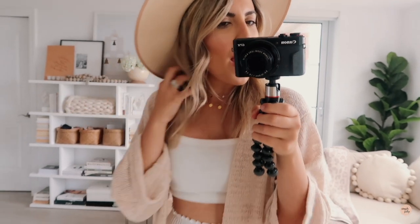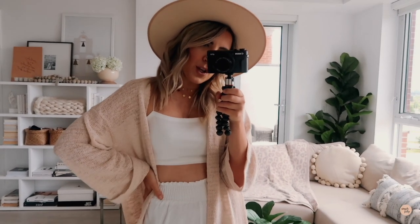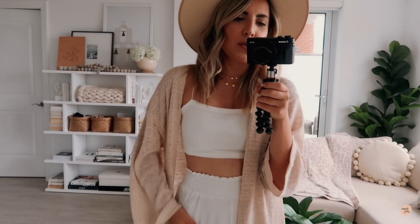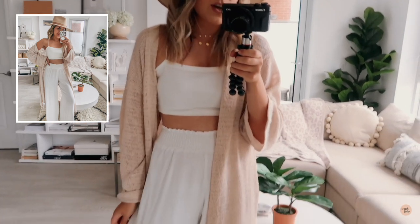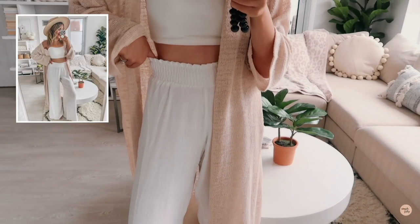Any beach hat will do — a straw hat or a felt hat. I've just layered cute little gold necklaces: little gold disc ones and one with stars on it. This is my first look and I feel like it's my favorite out of all of them. It's a very 'me' look — I love white, cream, and neutrals, and I just feel really confident and comfortable. Now I'm going to show you how you can style these beach pants in so many different ways.